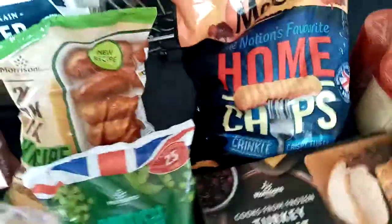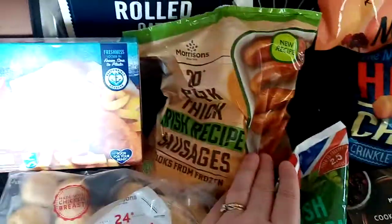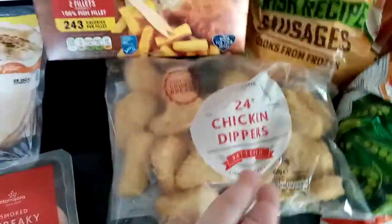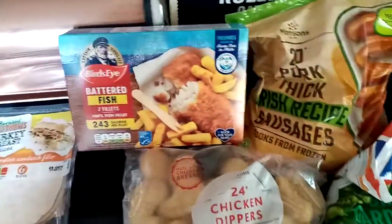Some chips — this is my frozen bit. Garden peas, Irish recipe sausages — I've got 20 of those, they make lots of different meals. Chicken dippers, my daughter loves those, and two fish fillets — we have those if we have something with chips.